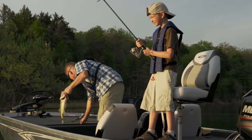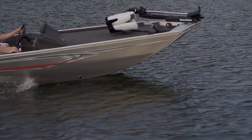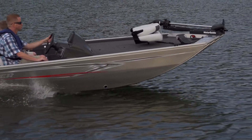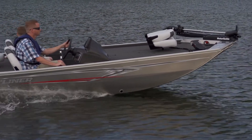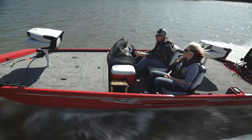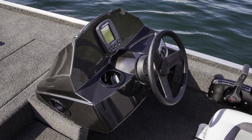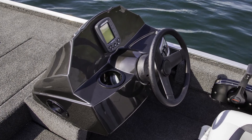Its large oversized door makes it easy to stow and retrieve your day's catch. Up front you'll find a large bow casting deck with ample storage, a 42-inch Motor Guide 12-volt trolling motor, tons of easy-to-access storage, and port storage for four 8-foot rods.